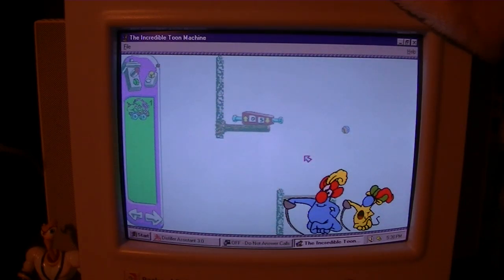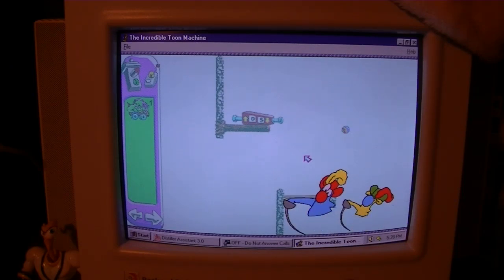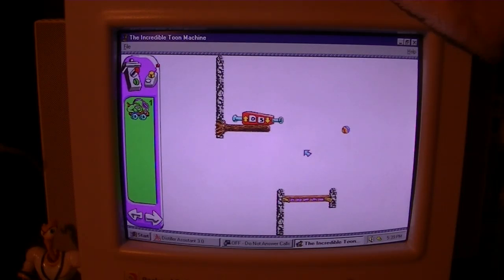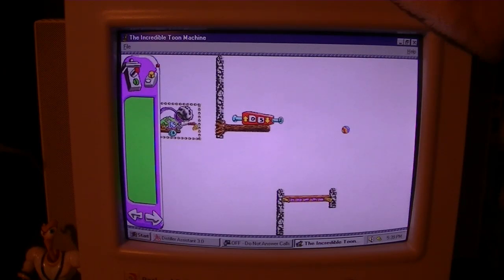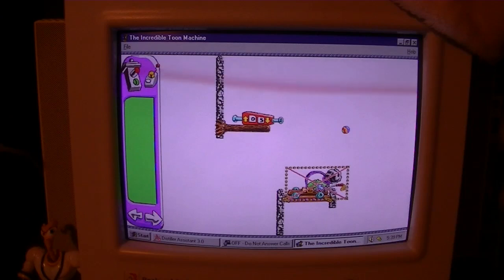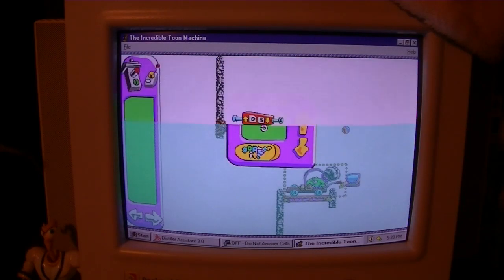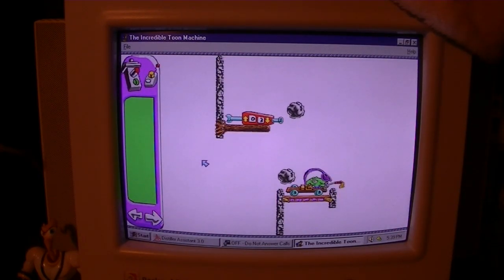The next puzzle: program the catapult to shoot five rocks, and make the counter count down to zero. It's a shame they never made any more games with Sid and Al — I think this was the only one. Well, correction: there was a game before this one called Sid and Al's Incredible Toons. I've never played it, but from what I understand it's pretty much the exact same game but running under DOS. I'm real good at this game.